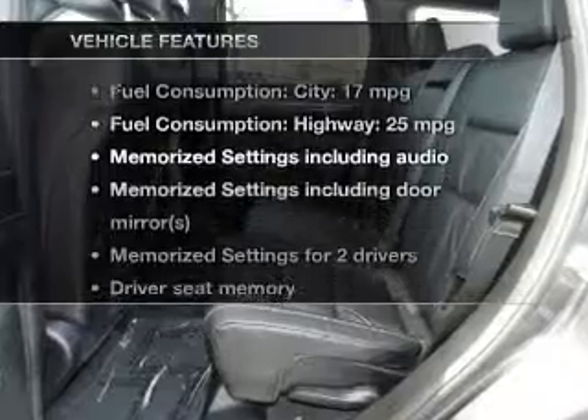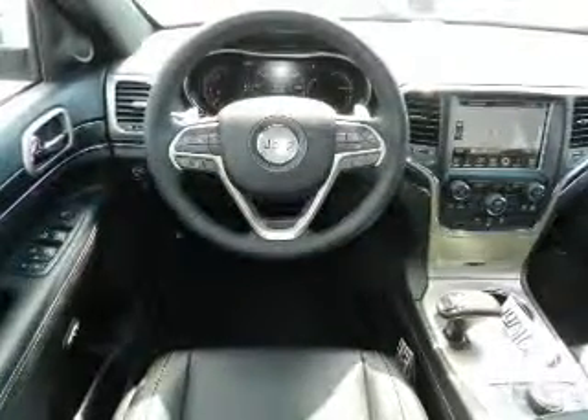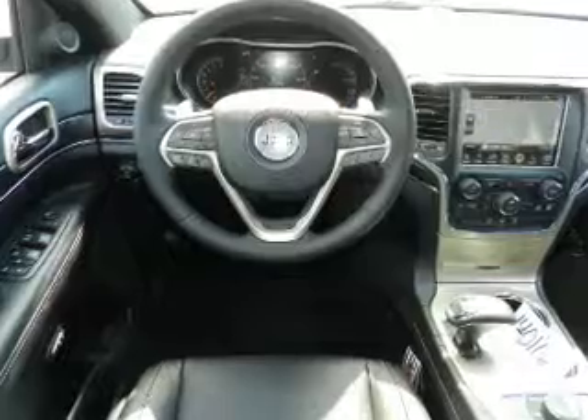Enjoy these notable features included in this vehicle: leather seats, power door locks, power windows, cruise control, Bluetooth wireless, an AM FM stereo with a CD player, and satellite radio.